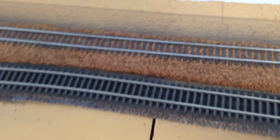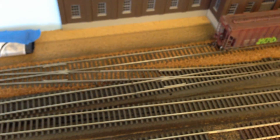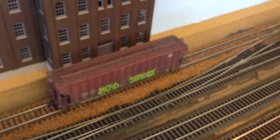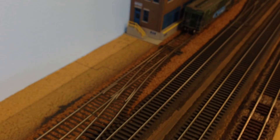My plan is to do these other lines in a different color or a different shade of ballast. I had the brown left over from before so I figured I'd use that, but I don't know about the other colors I'm going to use as of yet.